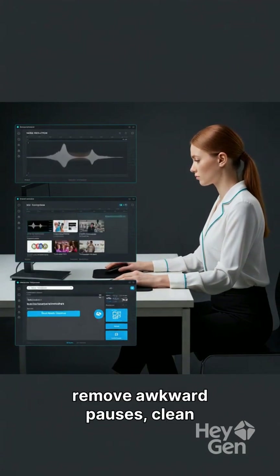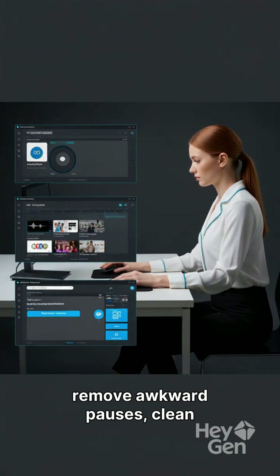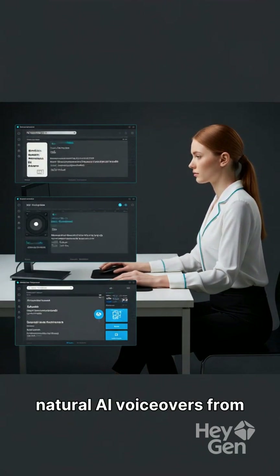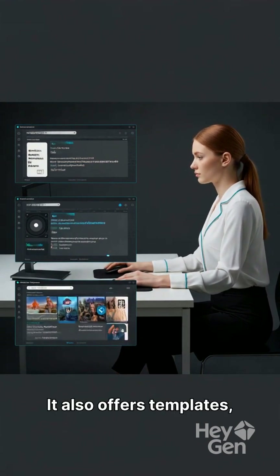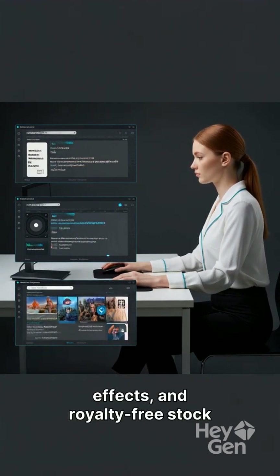Beyond that, ClipChamp can remove awkward pauses, clean your audio, and generate natural AI voiceovers from text. It also offers templates, effects, and royalty-free stock assets.